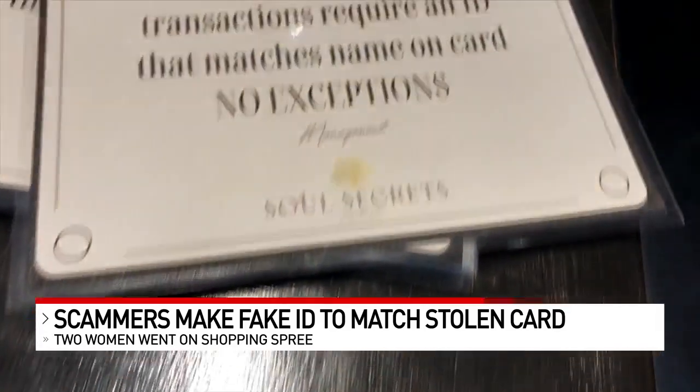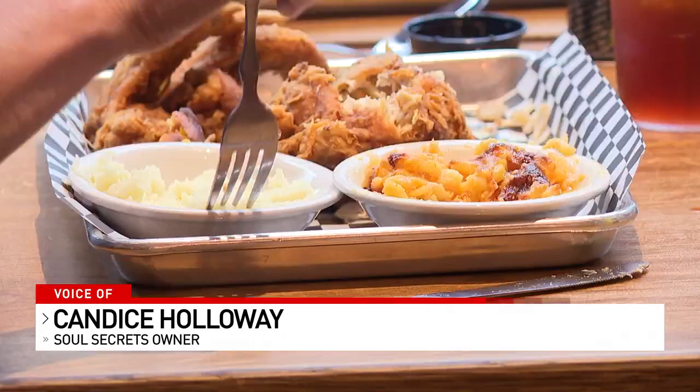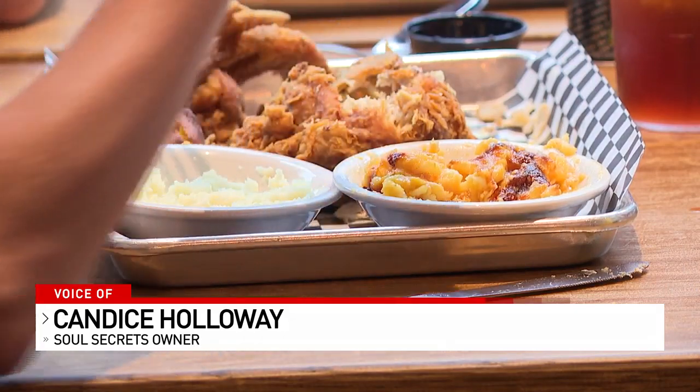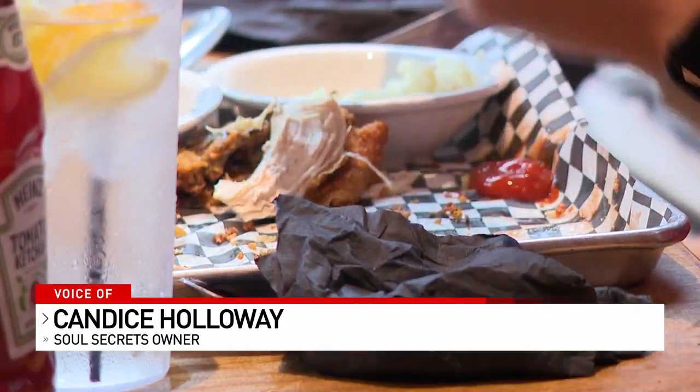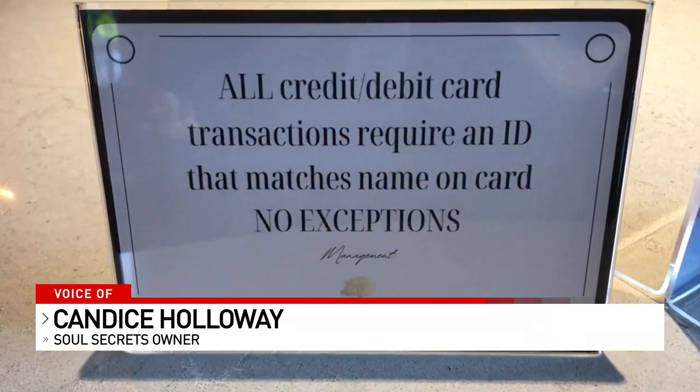But no matter what you buy at one Over-the-Rhine restaurant, you will always be asked for an ID if you use a credit card — for your protection and theirs. The restaurant is losing money daily because people eat and then dispute charges saying they didn't eat here, and the bank ultimately comes back to collect the funds.